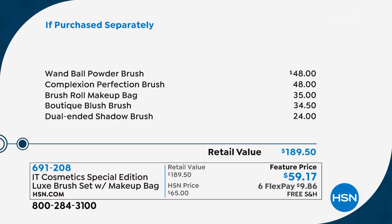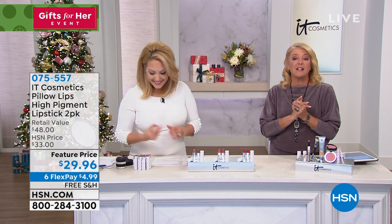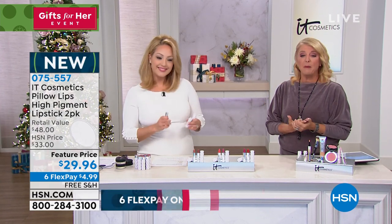The brush set pricing: $48, $48 for the first two, then $35, $34, and $24 — a retail value of $190. You can go online and people will spend almost $50 for a single IT brush just because it works that well. This comes down to $12 a brush, and that's exclusive to HSN. You get a cosmetic bag that rolls up so you can take it to go — and I actually checked: you can fit the entire today's special in that makeup case. Less than a thousand now available.